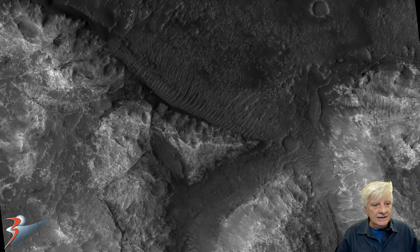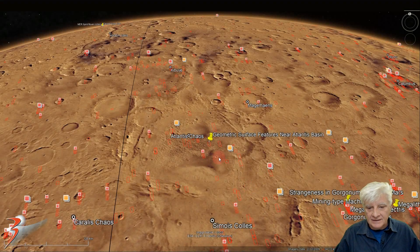Here's a look at the low-res black and white image to give a brief idea of what this area looks like. The site is located right there — we have Atlantis Basin, Atlantis Chaos, and the site we're analyzing is roughly at 34 degrees 33 minutes south, 176 degrees 30 minutes west.